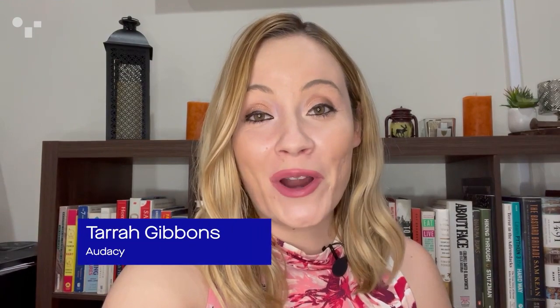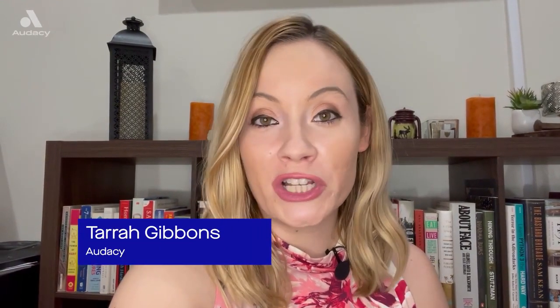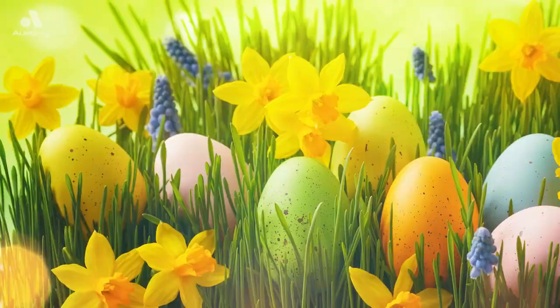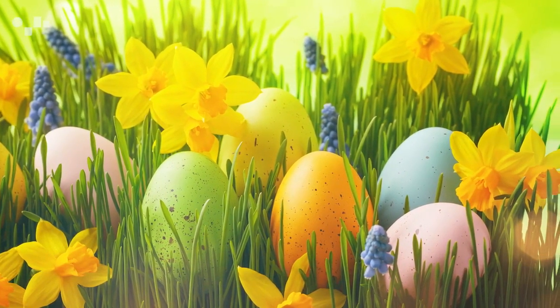Easter is celebrated across the planet with different traditional touches based on culture. Here in the United States, we celebrate with the big bunny, we eat the traditional peeps, and we also look around for plastic eggs. However, in different parts of the world, Easter means something different.